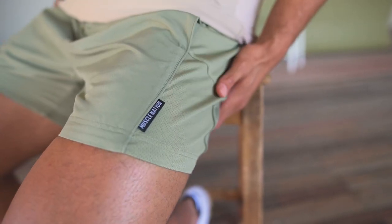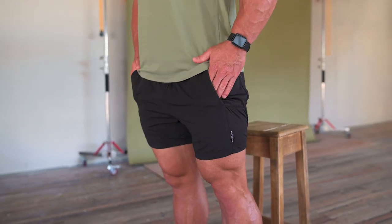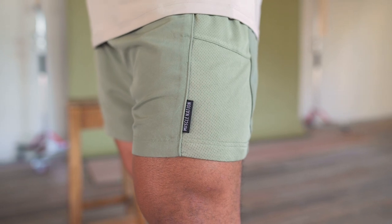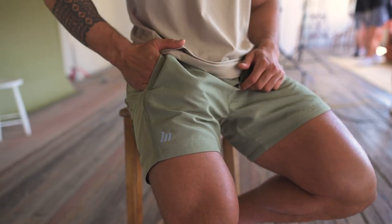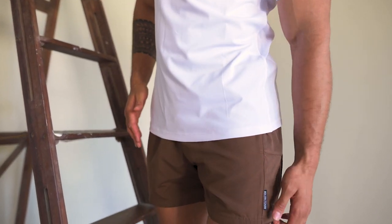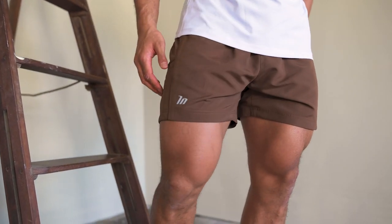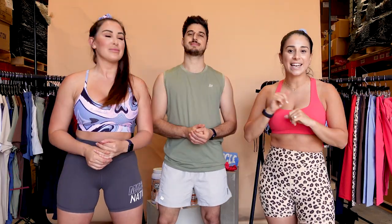Andy has on the ventilation shorts, which pair perfectly with the ventilation tee and tank. They're a lightweight, quick-dry material with mesh paneling down the sides for airflow. They have a Muscle Nation PIP logo on the side, an elasticated waistband with drawcord, and two deep pockets. Available in five colorways: light gray, chestnut, black, sage green, and denim blue. Sizes small to triple XL. Andy wears a medium and they're true to size.